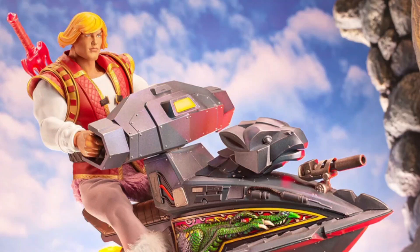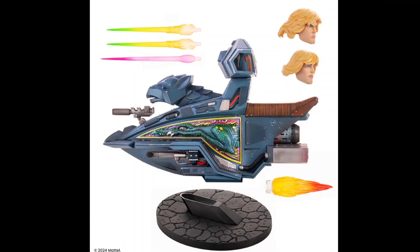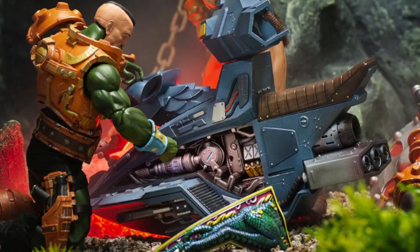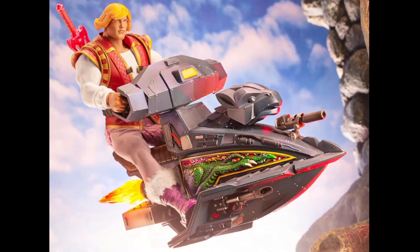Hello everyone, welcome to my channel — welcome to Everything Nerd Reviews. Mondo is launching their first vehicle for the Masters of the Universe 1.6 scale figure line, and pre-orders open today. This one will be available until May 17, so if you want this guy, just go for it — it looks absolutely fantastic.